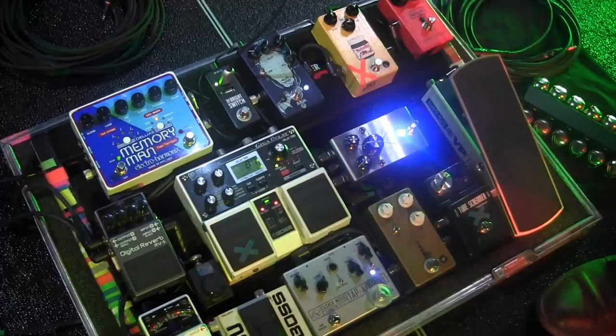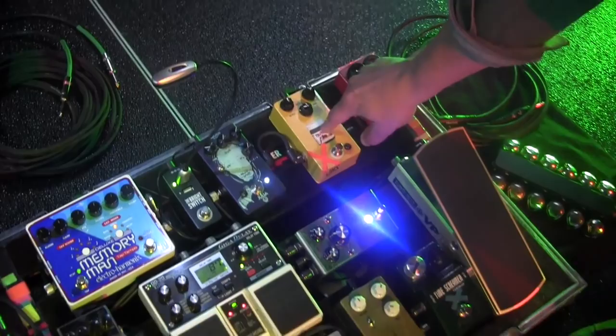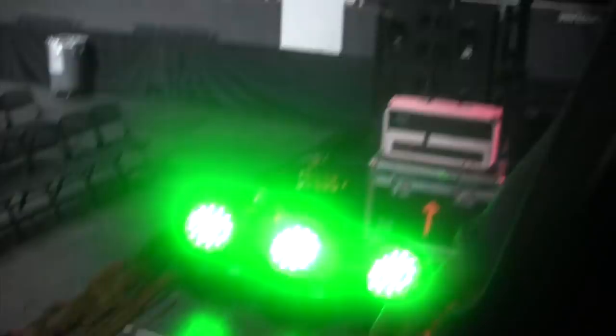Here we have the pedalboard — kind of the standard usual suspects. I've added the Jackson Audio Prism, which I love for just a good sparkly clean sound. I've still got the Tube Screamer, some GHS stuff, love the Morning Glory, and I've got this mystery drive that you might hear more about later. I'm also using the Julia on a couple of songs.